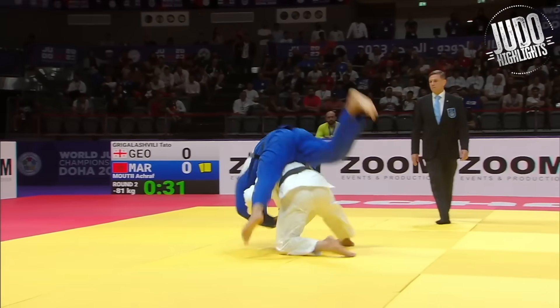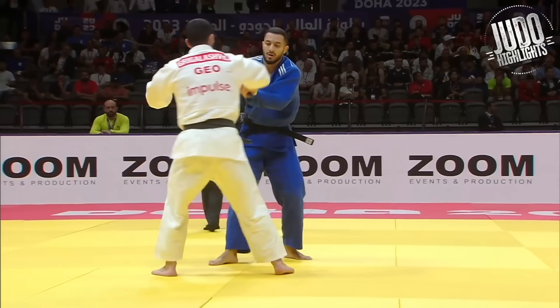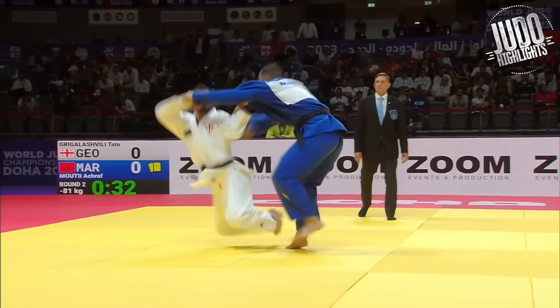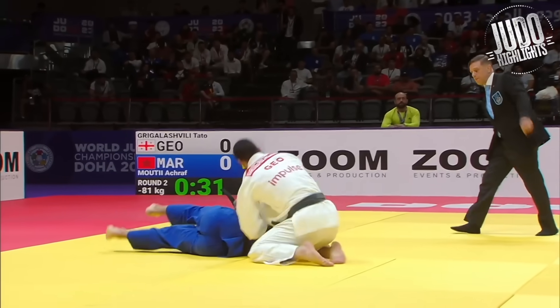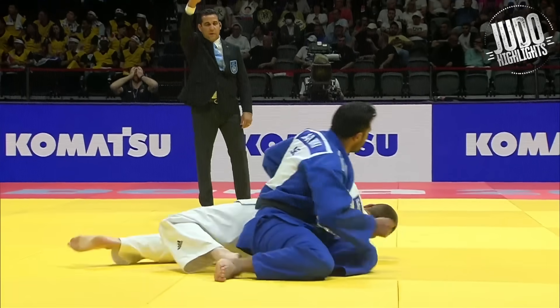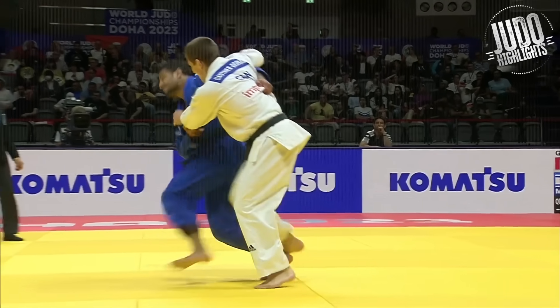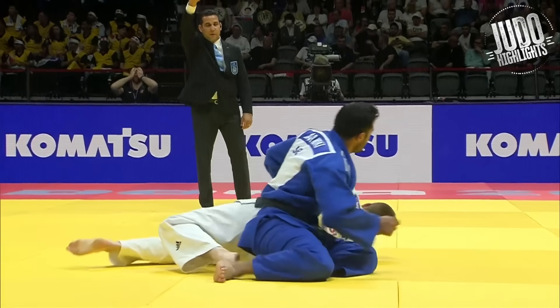Here's the man himself. Little flick of the gi before entering, just extending him a little bit to make it that little bit easier. And I think he got his grips mid-throw — he's got the back. As soon as he got that sleeve, he was jumping in there.